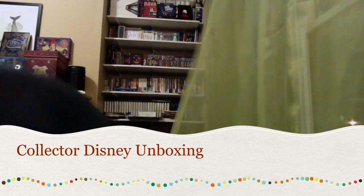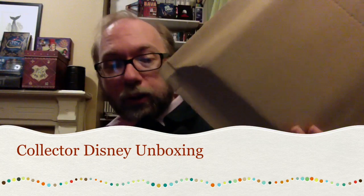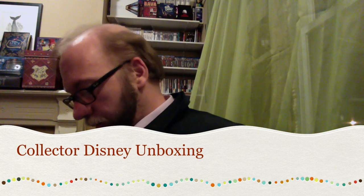Hi there, YouTube Land. I just got in the house and I got a quick unboxing that I'm going to do from the Disney Movie Club. It's one of the collector's things that I sent for. As soon as I found out that this was available for the movie rewards points, I grabbed it up right away.